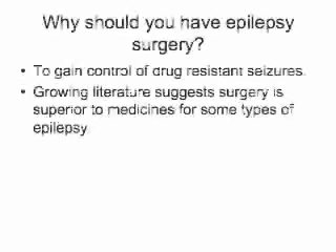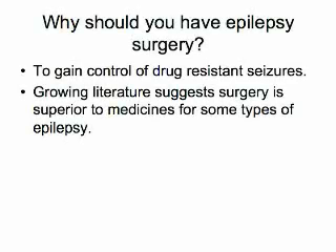Epilepsy surgery is often recommended when two or more anticonvulsant medications fail to control the epilepsy. There is a growing body of medical literature that suggests that surgery is superior to medical management in certain types of epilepsy.